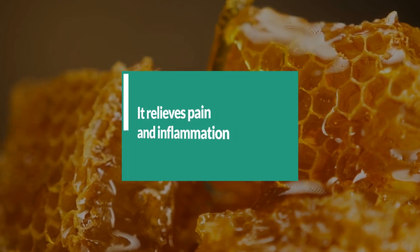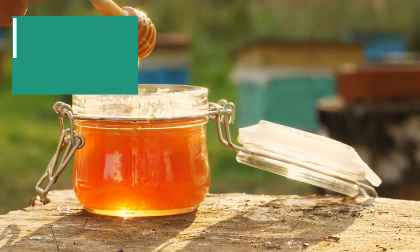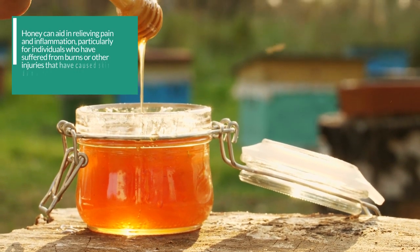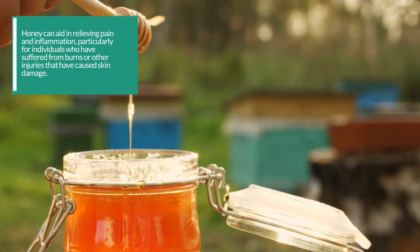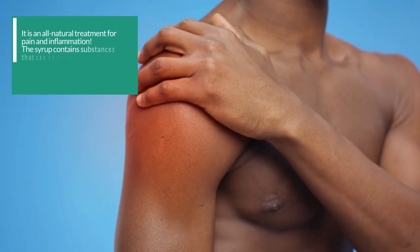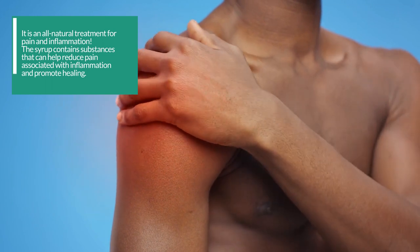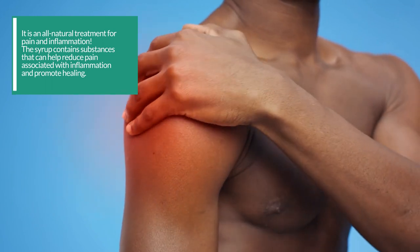8. Honey relieves pain and inflammation. Honey can aid in relieving pain and inflammation, particularly for individuals who have suffered from burns or other injuries that have caused skin damage. It is an all-natural treatment for pain and inflammation. The syrup contains substances that can help reduce pain associated with inflammation and promote healing.